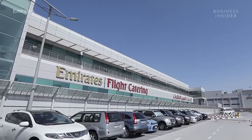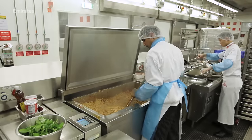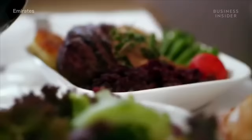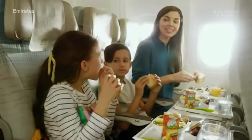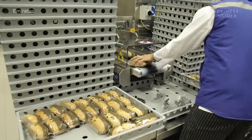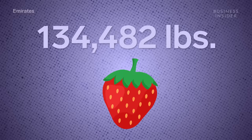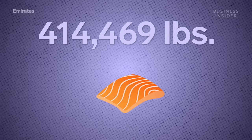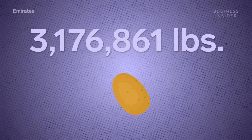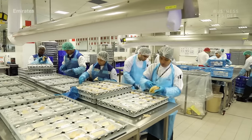Here in Dubai, Emirates Flight Catering makes 110 million in-flight meals a year. As the world's largest catering facility, they run 24-7, cooking up every snack, dessert, and main dish eaten by the airline's 55 million passengers a year. In 2018, Emirates passengers downed 72 million bread rolls, over 134,000 pounds of strawberries, 414,000 pounds of salmon, and more than 3 million pounds of potatoes. So how does the world's largest flying restaurant feed hungry passengers aboard nearly 200,000 flights a year?